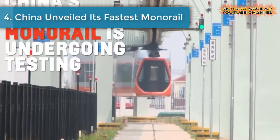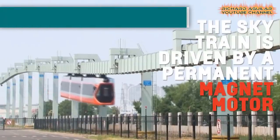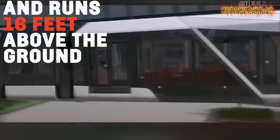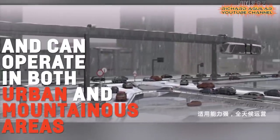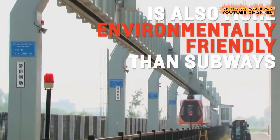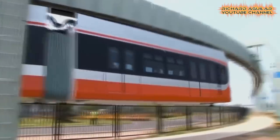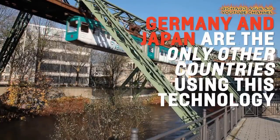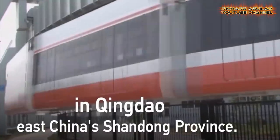Number four is China's fastest monorail. China's fastest-ever monorail was tested with a maximum speed of 40 mph. The project is situated in Hanching City, northwest Shaanxi Province, running through a number of scenic and historical sites along the city. The SkyTrain is driven by a permanent magnet motor and runs 16 feet above the ground. It can carry up to 500 passengers and is operable in both urban and mountainous areas. Engineers say the lightweight and low-cost system is also more environmentally friendly than subways.